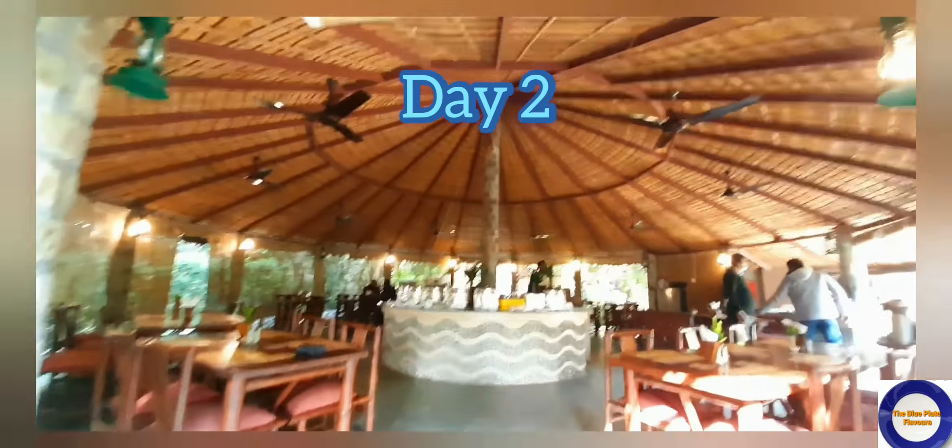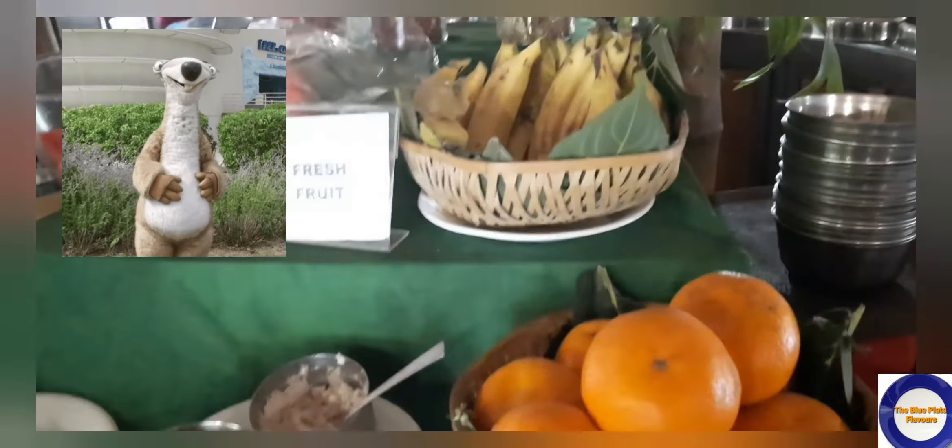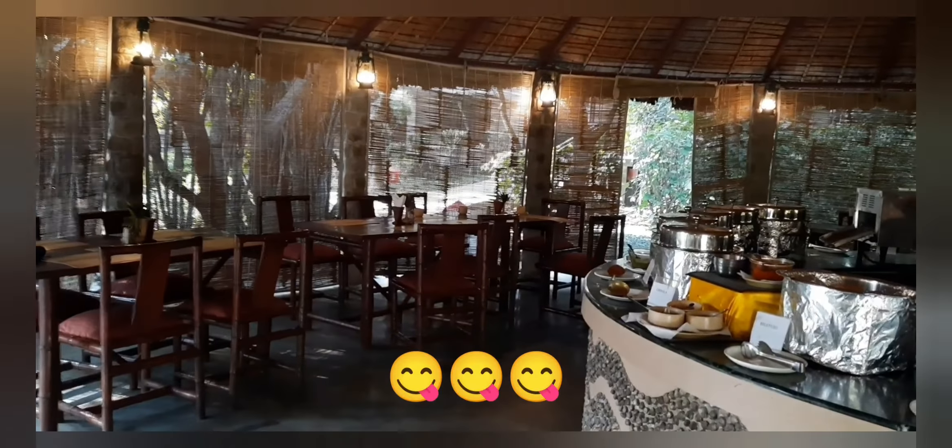Today is day two. Let's check out the restaurant to see what's available for breakfast — the room booking includes a complimentary breakfast. I really love their restaurant — it is entirely made of bamboo, circularly designed, and open on all four sides with only bamboo curtains.